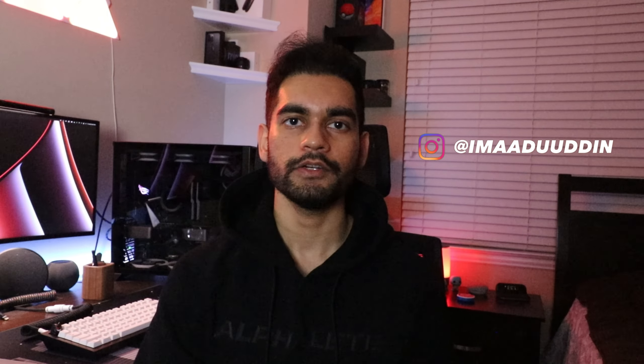Hey, welcome to the channel. My name is Ahmad, and here we talk about software engineering, tech, and student lifestyle. So if that's something that interests you, please subscribe. Today we're going to cover some high-demand programming languages and technologies to learn for 2022. So let's get started.